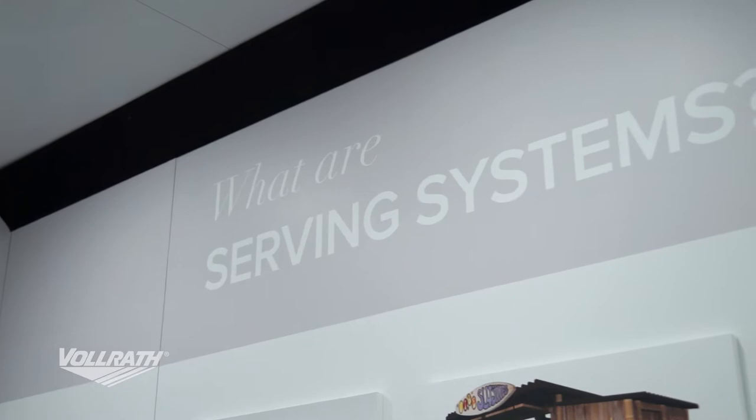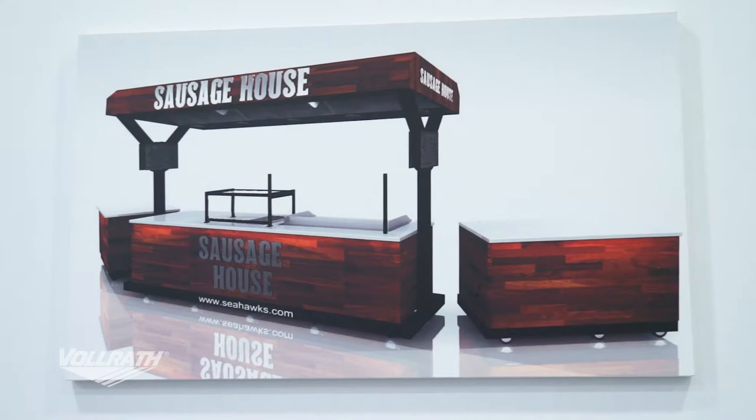We break our serving systems down into four different categories. The first category is a mobile cart. We define a mobile cart as any modular self-contained piece that can either work on its own or with other things as a food service solution.